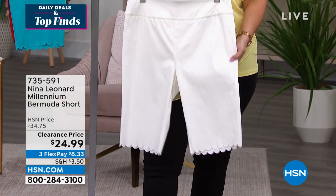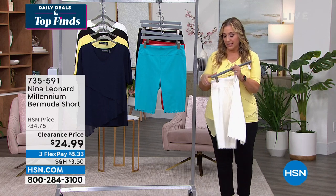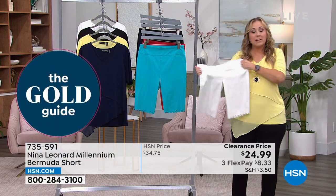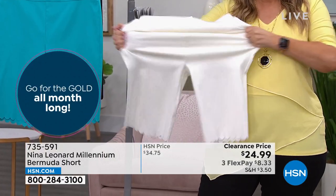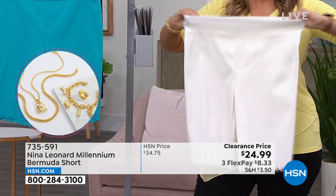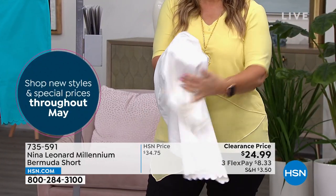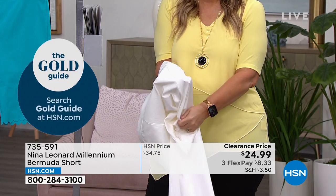We have this Candy Apple color in all sizes: extra small, small, medium, large, 1X, 2X, and 3X. Super stretchy. This white is just as stretchy as the red — in some brands the white is a different fabric, but this Millennium Twill is the same for all colors. And it's not transparent — completely fine. $24.99 is a fabulous price. We're walking into warm weather months and you're going to get a ton of use out of these.